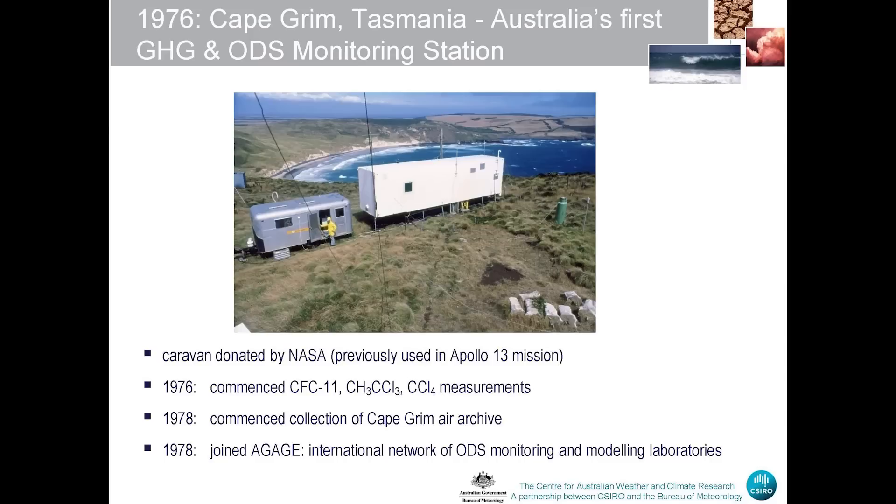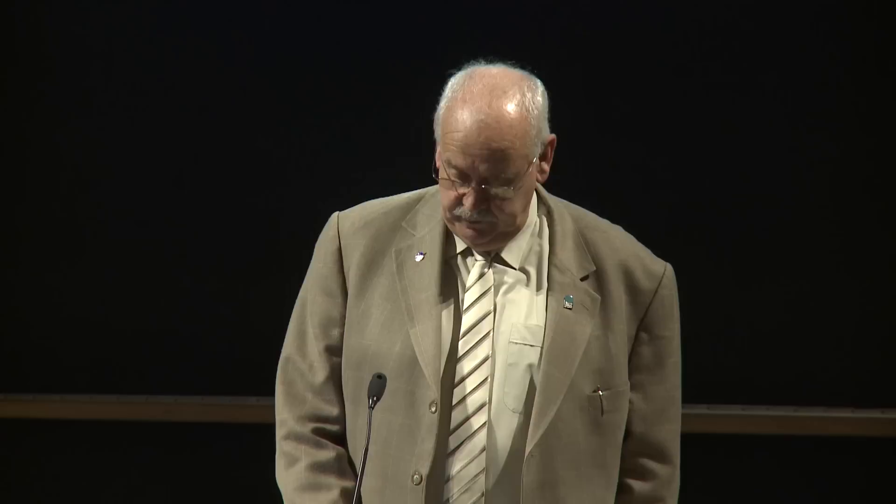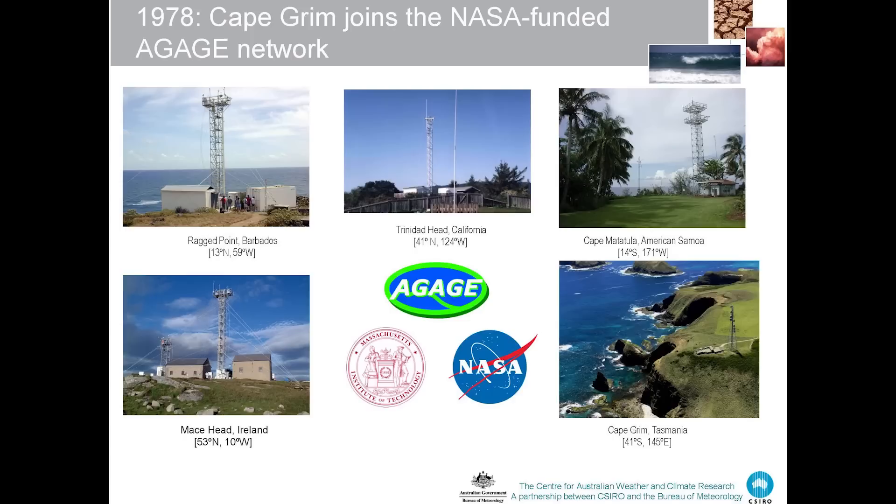Thanks to the work of Jim Lovelock we were invited to join the A-Gage program in 1978, which is an international network of ozone depleting substance monitoring stations right around the world. So we got off to a really flying start, mainly through the assistance of Jim Lovelock. Here is the A-Gage network as it is today, with the five major stations that are measuring ozone depleting substances right around the world.